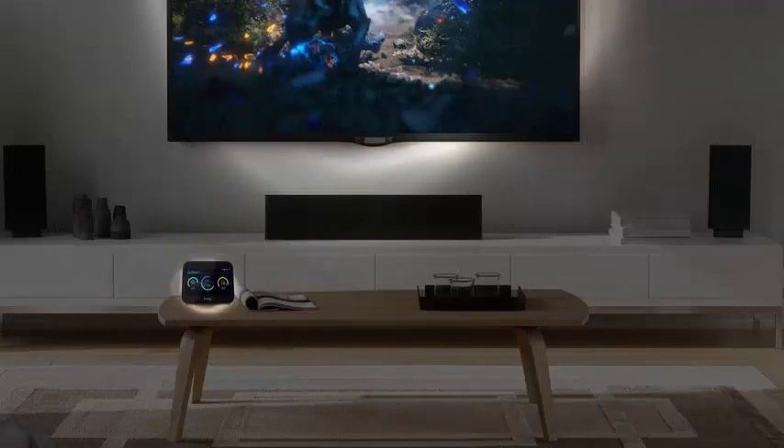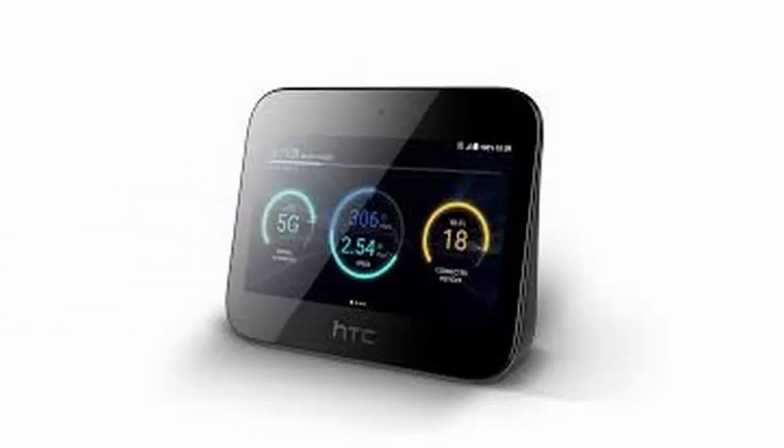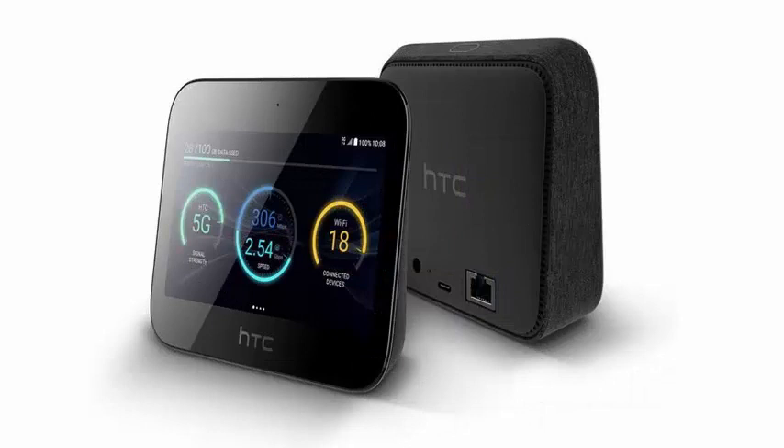HTC is really pushing this as more than just an access point. Its 5-inch 720x1280 screen with Android also makes it a mobile smart center, which looks more like a Google Home Hub or an Echo Show.